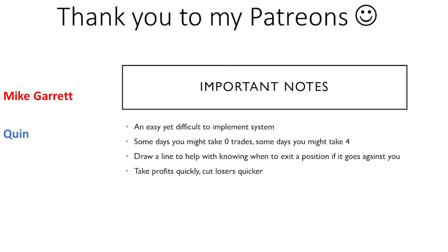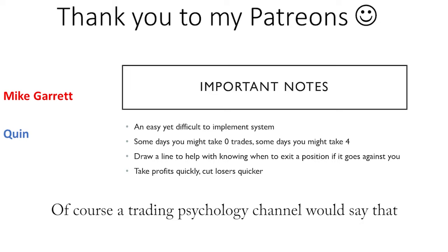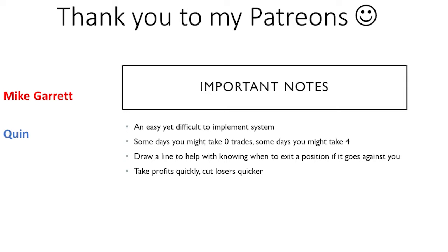Watch out for wicky mornings, and check out my videos to learn about trading psychology, which is most of the battle of becoming consistently profitable. Thank you to my wonderful patrons, Mike and Quinn. You can support me for as little as $1 a month, but no pressure at all — if you need the money, I'd rather you have it. Ask questions in the comments; I always respond. Thanks, and good luck out there, everybody.